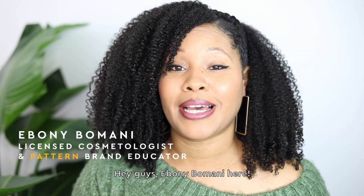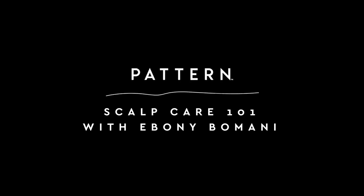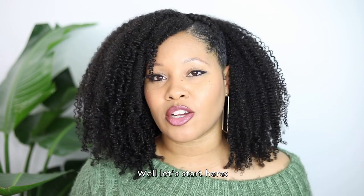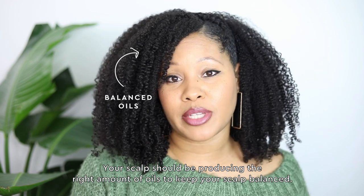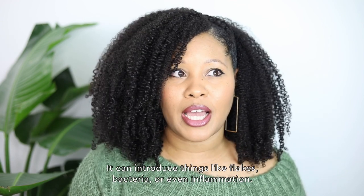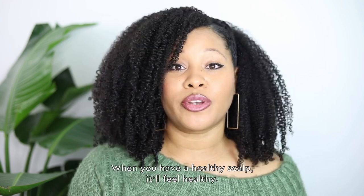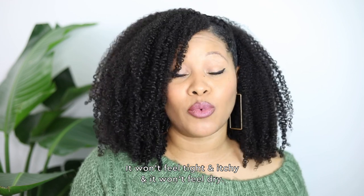Hey guys, Ebony Bomani here. Let's talk about how you give birth to healthy hair — a healthy scalp. So how do you even know if your scalp needs some attention? Well, your scalp should be producing the right amount of oils to help keep your scalp balanced. If your scalp produces too much oil, it can throw off the balance of your scalp. It can introduce things like flakes, bacteria, and even inflammation. When you have a healthy scalp, it'll feel healthy. It won't feel tight and itchy and it won't feel dry.